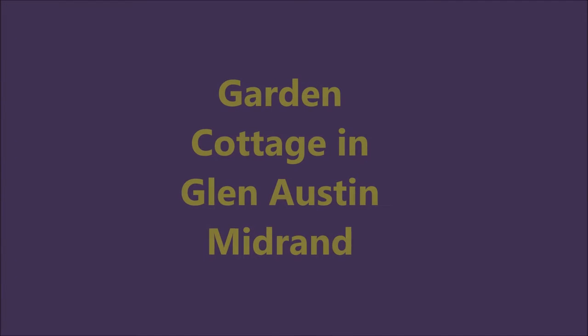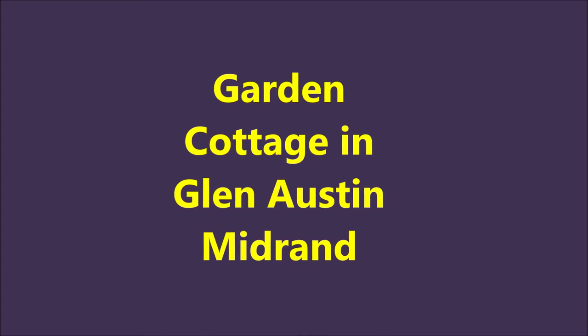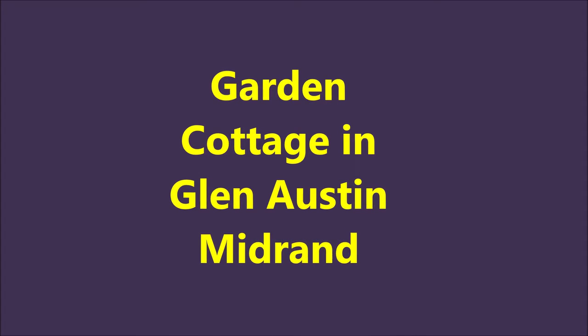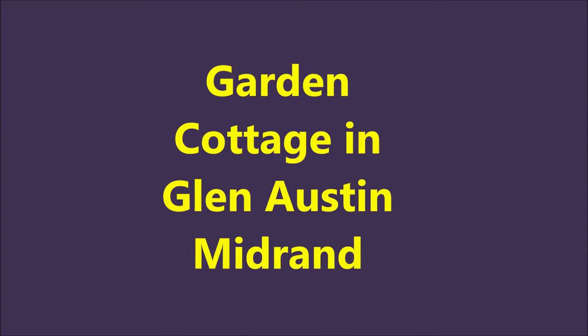Our beautiful cottage at 60 Donovan Road is now available for rent. I hope this video gives you some idea of what the place looks like and helps you determine whether it's suitable for you.